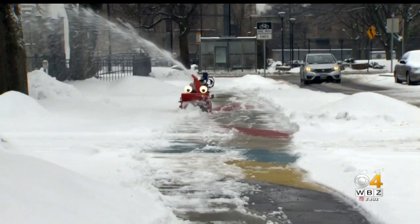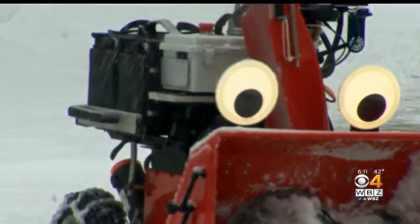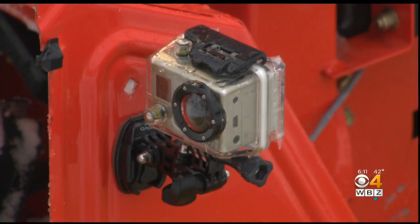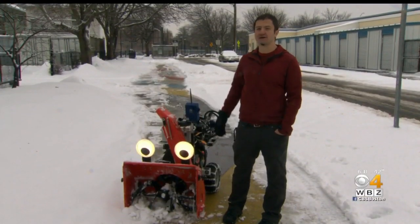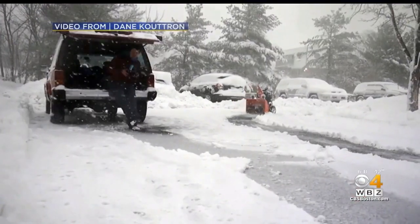And what he showed us only made us wish we had one too. Put away your shovels and feast your eyes on this robotic beauty. This is a remotely operated snowblower. It features a vision system, obstacle avoidance, and it is purely electrical. It's also the brainchild of Dane Kutron, an MIT engineer by day and an inventor the rest of the time.